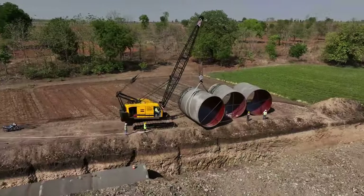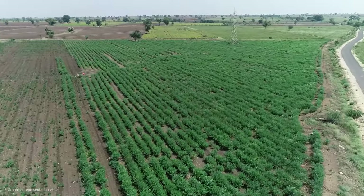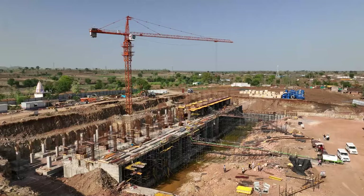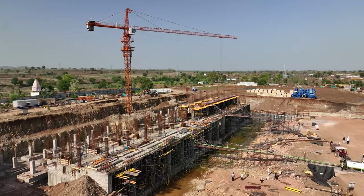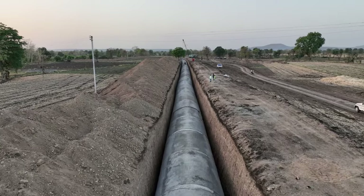We are working on the second phase of the Carlisil micro-lift irrigation project to bring these modern farming methods to life. This project aims to lift and supply water from the Indira Sagar project reservoir to farm lands through a pressurized pipeline system.